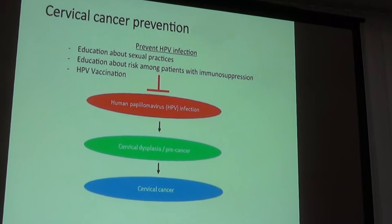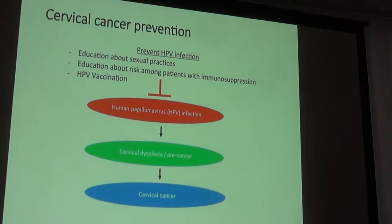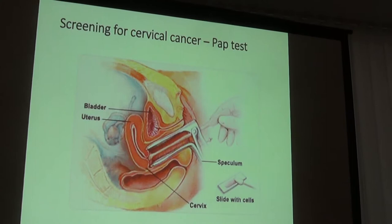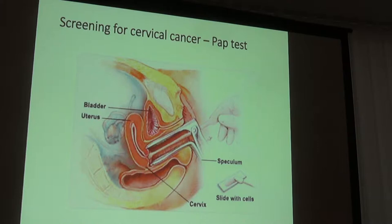Beyond HPV prevention, for women who have already been exposed to HPV — the majority of women in this country — we can prevent that infection from turning into cervical cancer. The first tool is cervical cancer screening, including the pap test. A speculum is placed in a gynecologist's office, the cervix is visualized, and cells exfoliated from the cervix are sampled and reviewed for evidence of pre-cancer. This is called the pap test, named after Dr. Papanicolaou, who did his research at this very hospital.